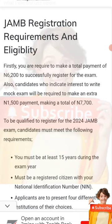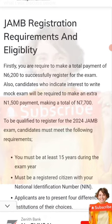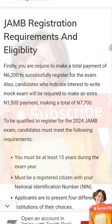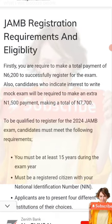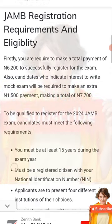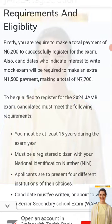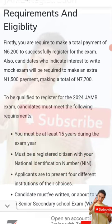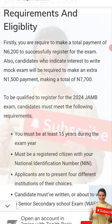Firstly, you are required to make a payment of six thousand two hundred naira — that is if you are not writing the mock exam. The mock exam is a practice exam prior to JAMB. If you are writing the mock exam, you add one thousand five hundred, making it seven thousand seven hundred. In my own point of view, it's advisable to register for seven thousand seven hundred so that you write the mock exam.